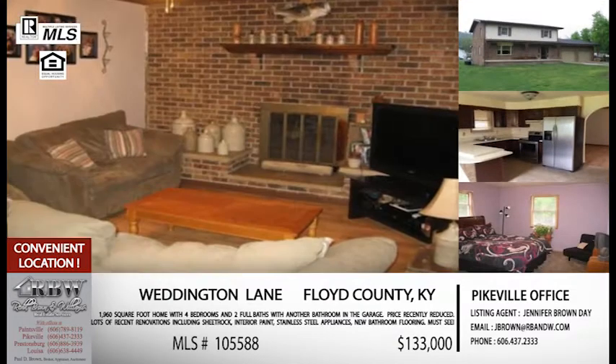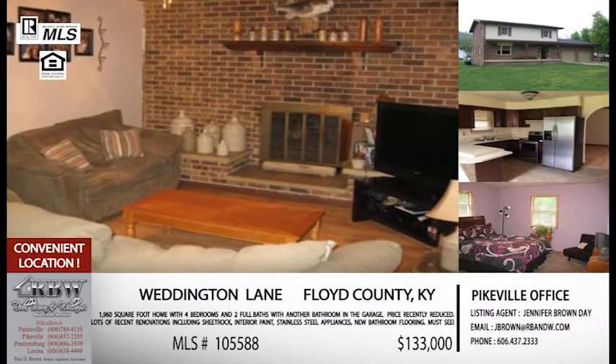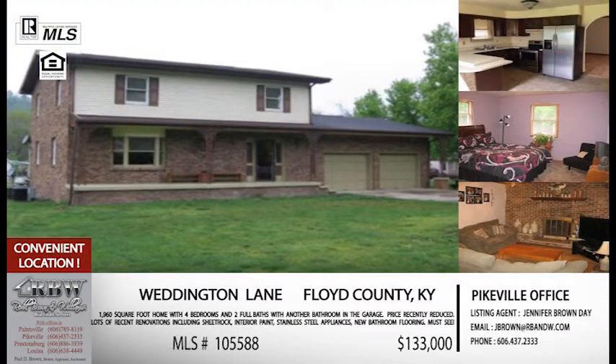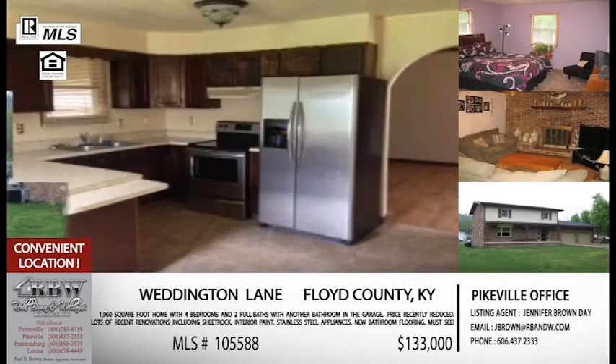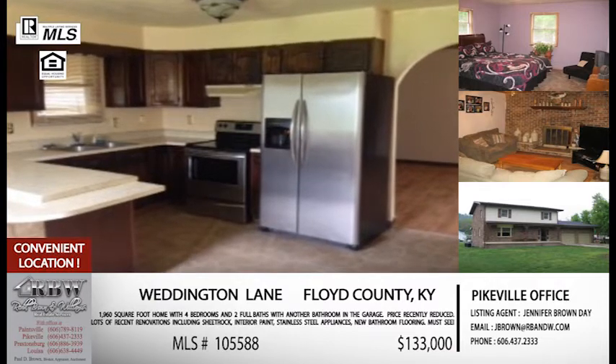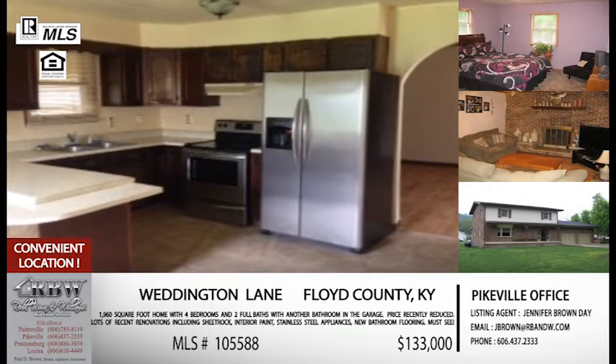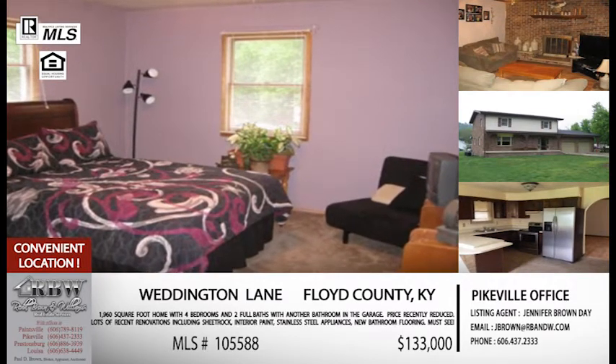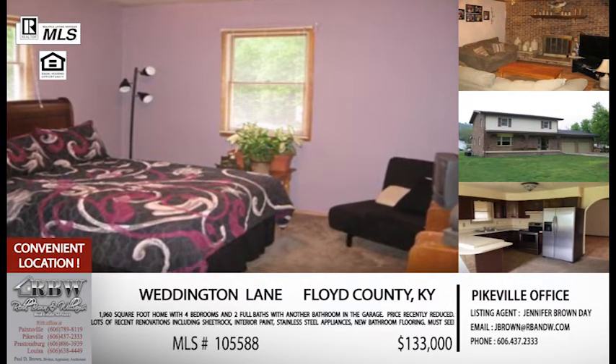And they've reduced the price. It's just gotten reduced to $133,000, which, like you said, it's almost a 2,000-square-foot house. So for that money, this is a great buy. And right off US 23 between Prestonsburg and Pikeville — so convenient to Pikeville, Prestonsburg, or Paintsville. Definitely one worth looking at — under $135,000. That doesn't happen very often.